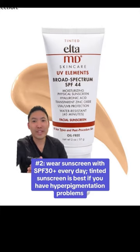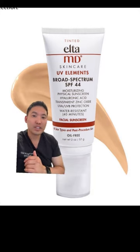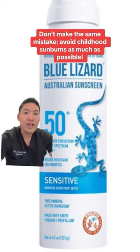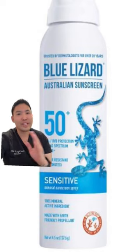Number two: use a sunscreen SPF 30 and above, and use it every day. This is my staff's favorite tinted sunscreen. If you have hyperpigmentation and skin of color, definitely go with a tinted sunscreen to block visible light outdoors. If I were to go back in time, I wish I wore sunscreen more — those first 18 to 20 years of your life are so important, because a lot of sun exposure then will really affect your skin down the line.